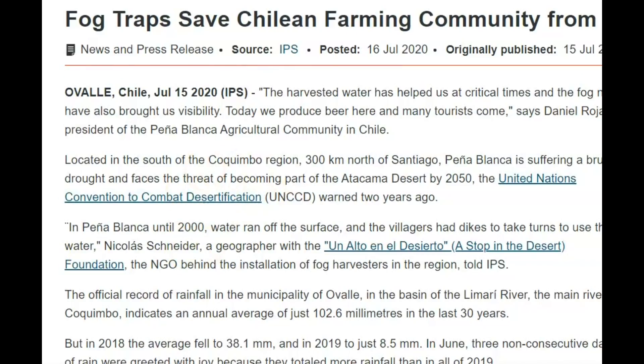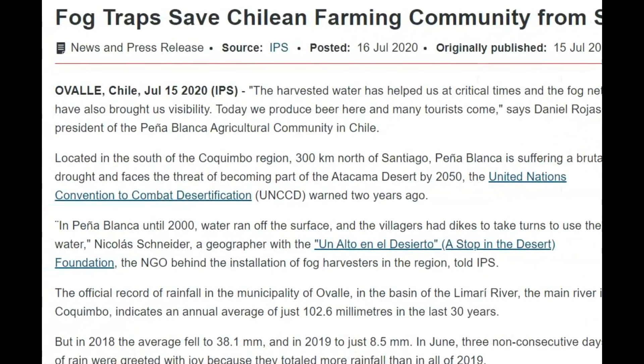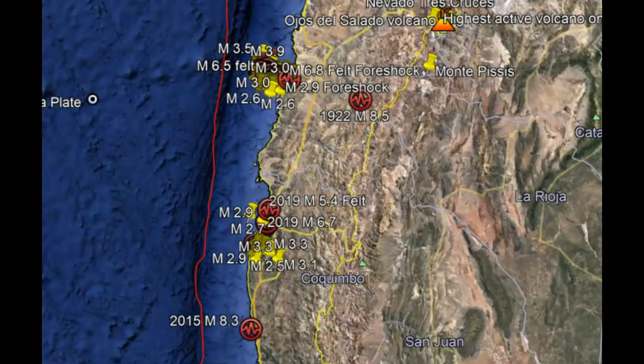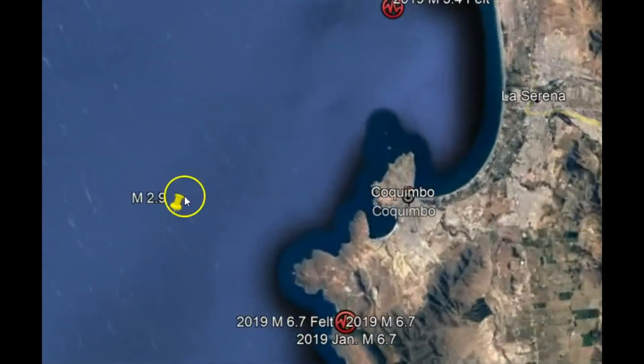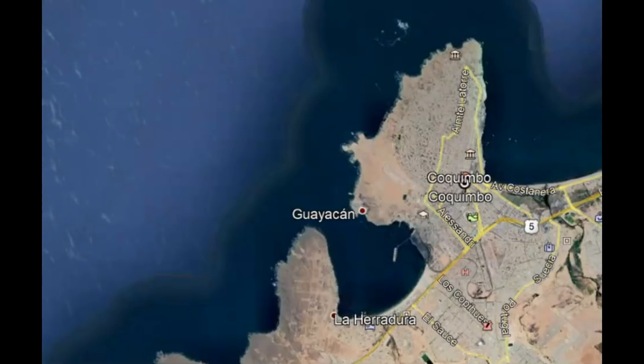I recently found a news article saying how frog traps save a Chilean farming community from severe drought. In this article, the Combingo region, 300 kilometers north of Santiago, is suffering a brutal drought and faces the threat of becoming part of the Atacama Desert by 2050. I'll zoom into this location — it's right in the middle of where these earthquakes have been occurring.